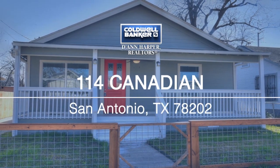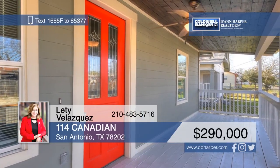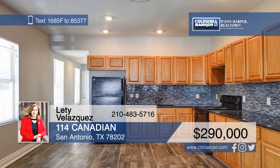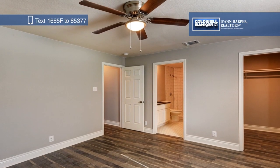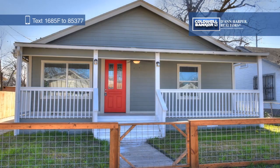This charming single-level home offers four bedrooms and three baths, plus an attached loft. The warm traditional style is punctuated with an open living dining room and a kitchen with upgraded appliances. Updated faux wood floors and granite countertops give this home an elegant touch. Call Letty Velasquez today to schedule a private tour.